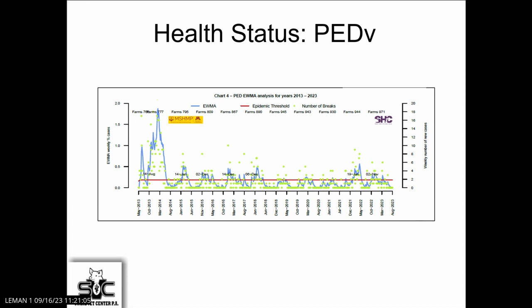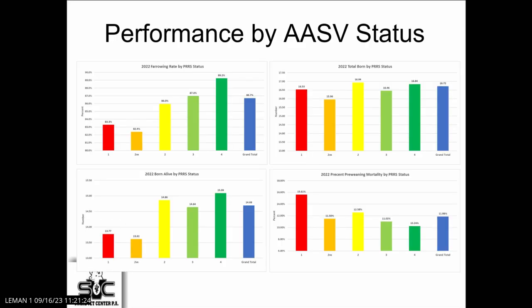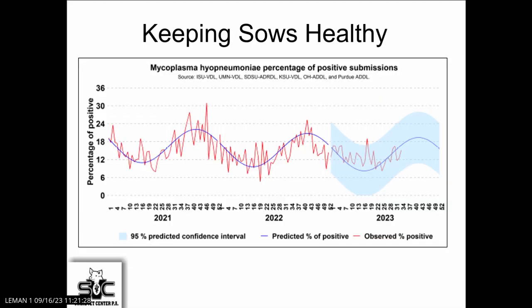Looking at PED — certainly when PED came into the industry there was a lot of activity, and we see little peaks every year, generally in the winter months of December and January, and we're in that quieter time for that as well. When we look at mycoplasma, this is the SDRS data looking at the percentage of positive samples at the diagnostic labs through the Midwest. We can see that continues to stay fairly constant and we haven't seen a lot of movement there. We are seeing more systems going to negative, making negative pigs and negative herds, so that trend is certainly heading better.